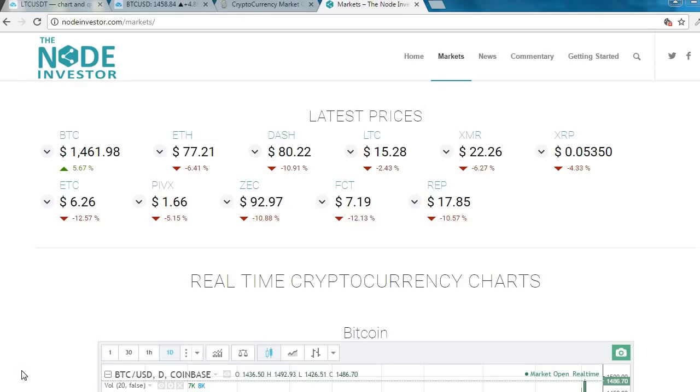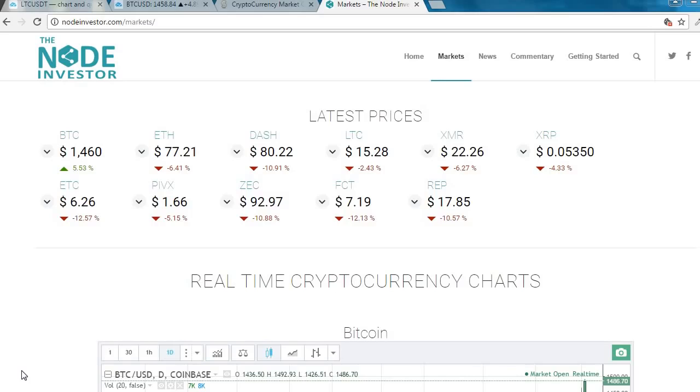What's up guys, Node Investor here. Today I want to talk about Bitcoin. I got a question a couple days ago: Bitcoin is over $1400 — should I wait, should I buy it here, what do you see as a potential entry point? Great question. I'm going to attempt to answer that by looking at some charts and doing a little bit of technical analysis.